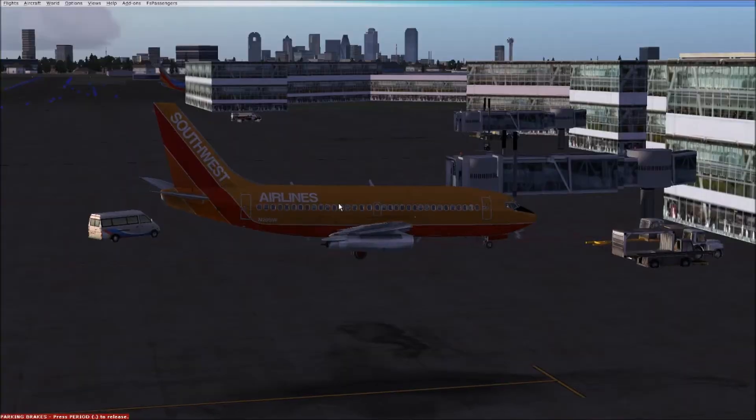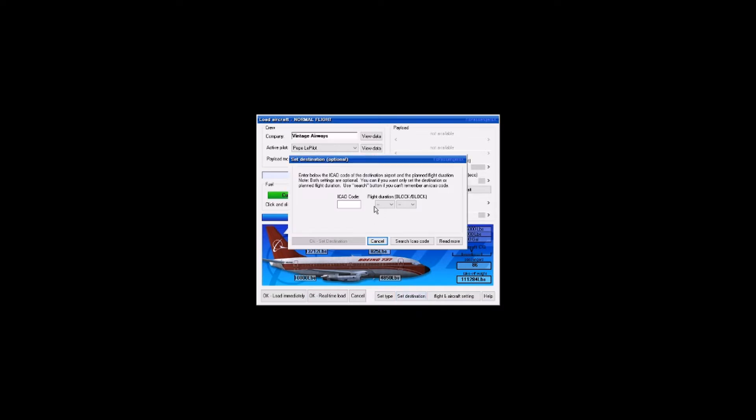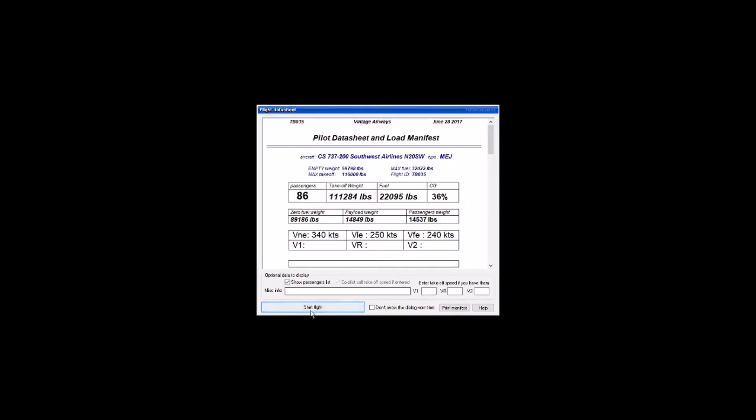Today we're going to be starting the Texas Triangle and talking about the origins of Southwest Airlines, along with the Boeing 732. This being the first video in the series, I'm going to talk more extensively about the Captain Sim 737-200, otherwise known as the 732, as well as discussing the history of the aircraft itself. I'll probably leave the Southwest commentary to the next video.